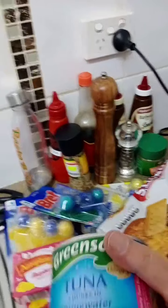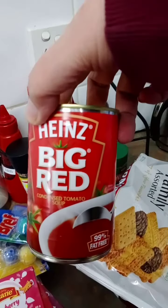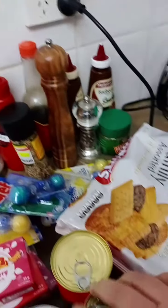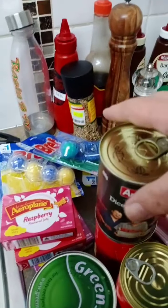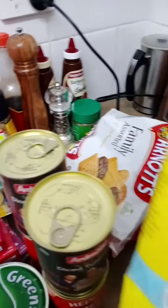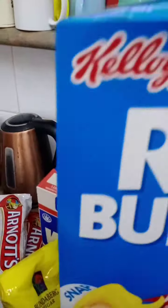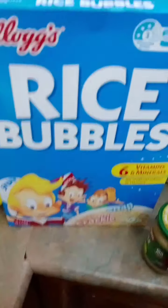Green Seas tuna — beautiful for tuna morning. Big red tomato soup, another big red tomato soup. Those canned tomatoes, to cast the sugar, and we've got rice bubbles — they go snap crackle pop when you put milk on.